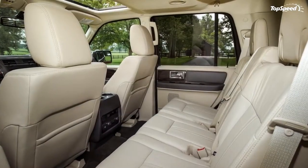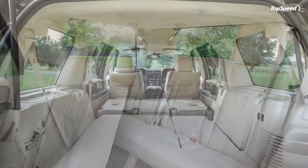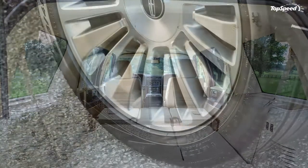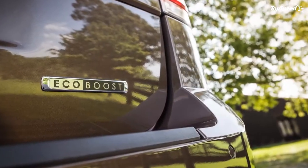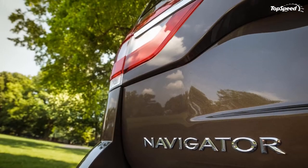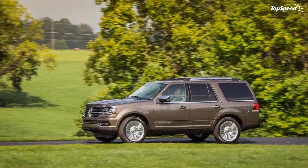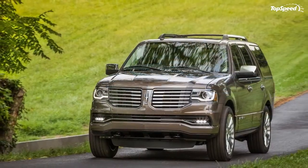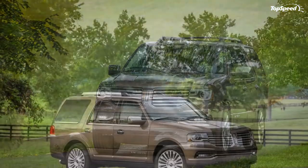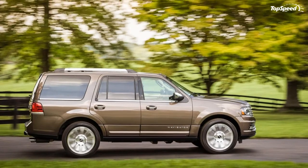Prices. Navigator pricing starts at $62,475. That actually makes it one of the less expensive vehicles in the class, undercutting the Escalade by $11,000, the Mercedes GL 450 by $3,000, and the Lexus LX 570 by almost $20,000. It's true that there's not much glory in being the least expensive luxury option, but the price actually helps to smooth some of the Navigator's rough edges. It may not stack up option for option to the competition, but the pricing seems reasonable as a result.